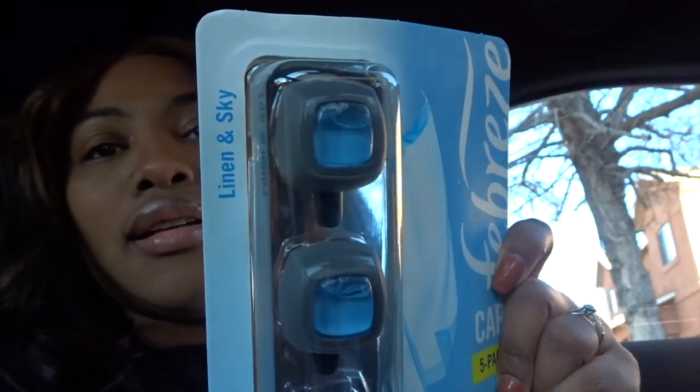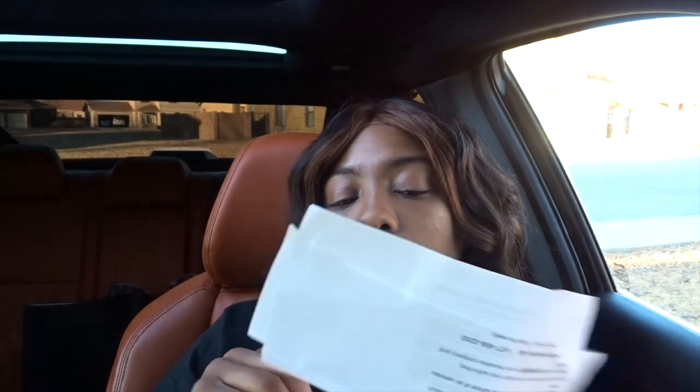I have a linen and sky air freshener in my vent right now and it smells so good in here. He left his to-go plate in my car so I'm really grateful it doesn't smell like that anymore. I need to go downtown and hit the Dollar Tree to get a checkbook cover — I'm gonna use it for my registration and my insurance and keep that in the glove box, just so it's easier to find in case I get pulled over.